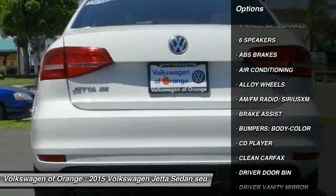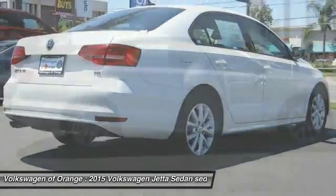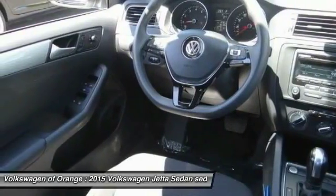dual airbags, air conditioning, power steering, alloy wheels, four wheel disc brakes, heated front seats, power windows, rear window defroster, and CD player.